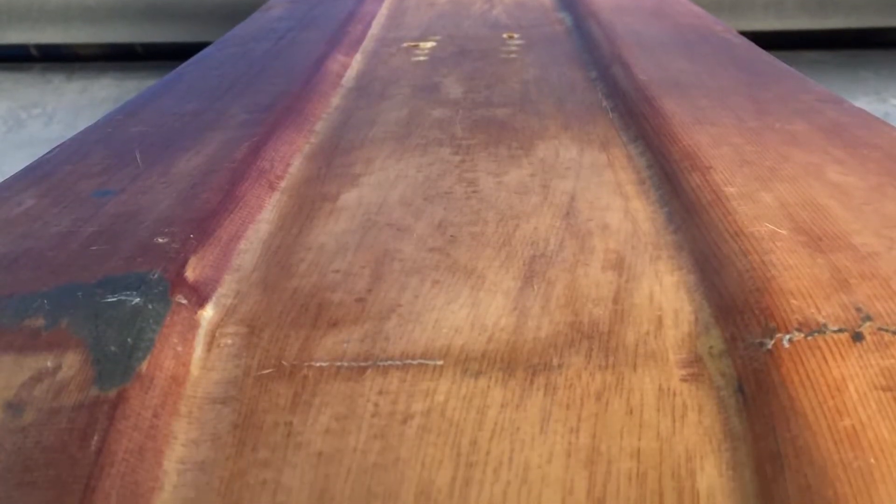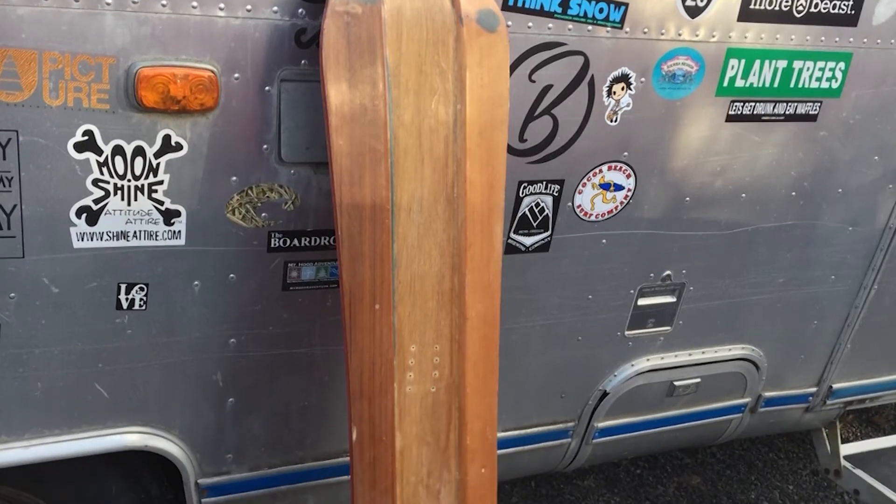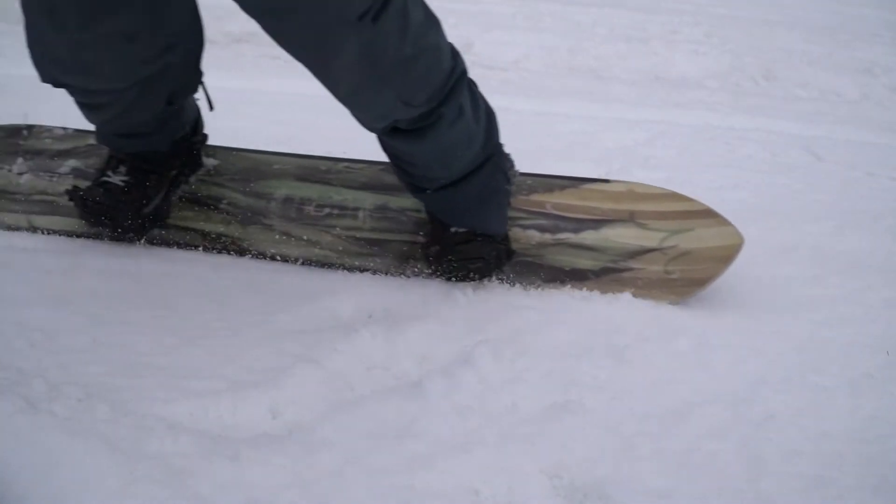They were really stiff, really heavy — pretty much like riding a canoe down the mountain. Trial and error led to this: a collection of boards Gilson calls the most advanced in the world.